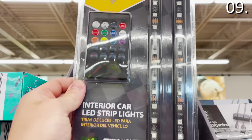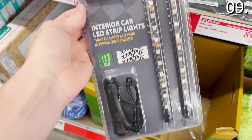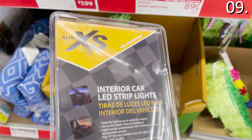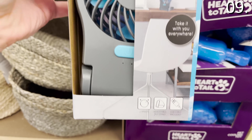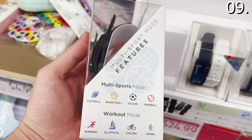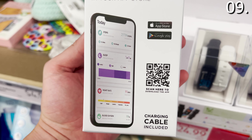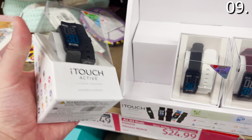In the number nine spot: gadgets — I love gadgets, particularly when they're random. LED car strips at $12.99 are oddly popular on Amazon where they sometimes sell for five or eight dollars more. You can score a 3.5-inch portable fan for $7.99 — a higher grade than what you'd find at a Dollar Tree or Family Dollar. And a fitness watch at $24.99 — obviously not an Apple Watch or Samsung equivalent, but if you're more active this summer and want your movements or sleep tracked, it's worth considering.